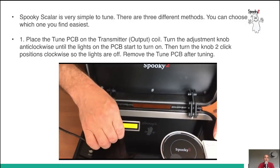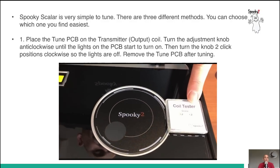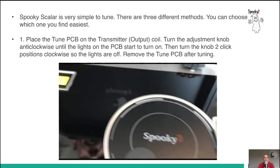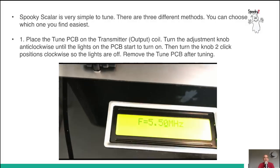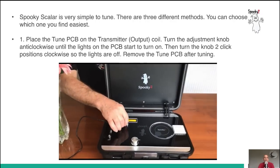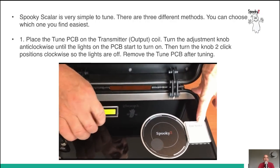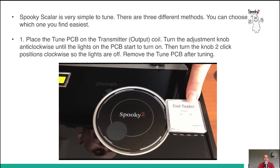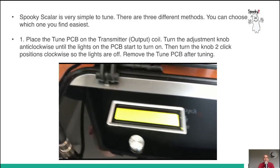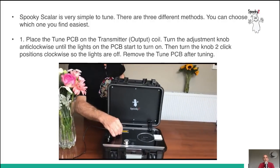Spooky Scalar is very simple to tune — there are three different methods. The first way is to put the coil tester to one side of the output coil. You tune the adjustment knob anticlockwise until the lights on the PCB start to turn on. Then you turn the knob two clicks clockwise so the lights are off. After tuning, you remove the tune PCB.